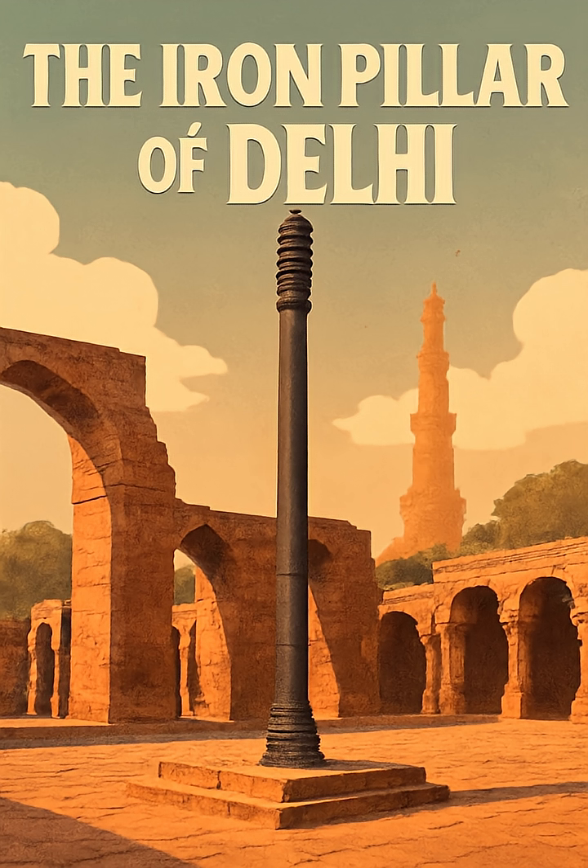The Iron Pillar of Delhi. In the heart of Delhi, within the ancient complex of the Qutb Minar, stands a quiet enigma — a seven-meter-high column of iron that has defied time, weather, and decay for over 16 centuries.